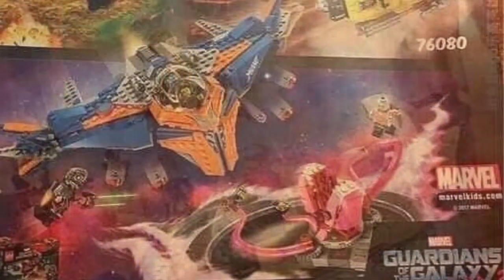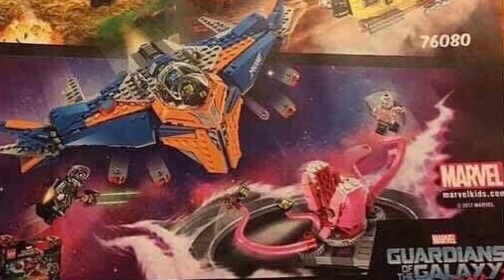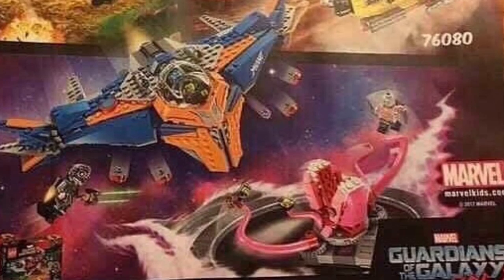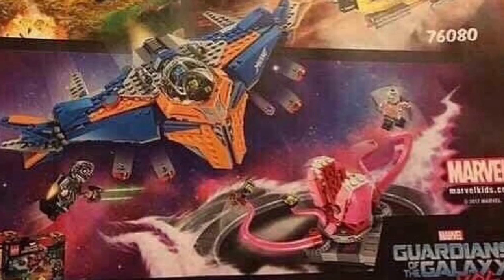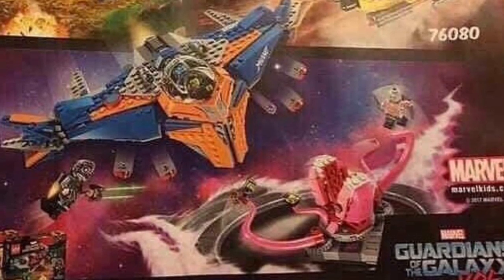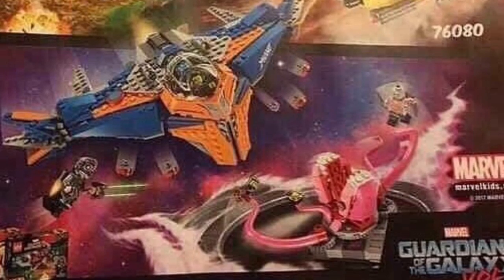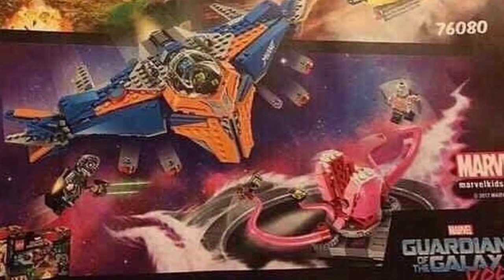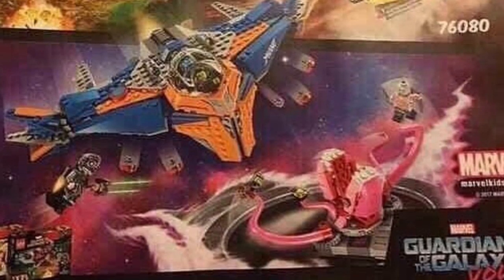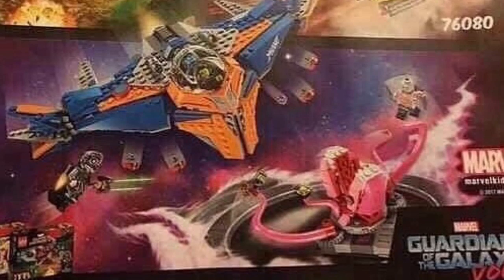Let's get on to the Milano set. This one has the Milano, which is the main characters' ship. It looks like some type of slug — it looks like a Sarlacc pit, which is from Star Wars, but it looks exactly like that. It looks like it has Drax, Gamora, and Star-Lord. For some reason Star-Lord's helmet looks different, but I'm not too sure on that. This set looks great and is probably my favorite one of them all.